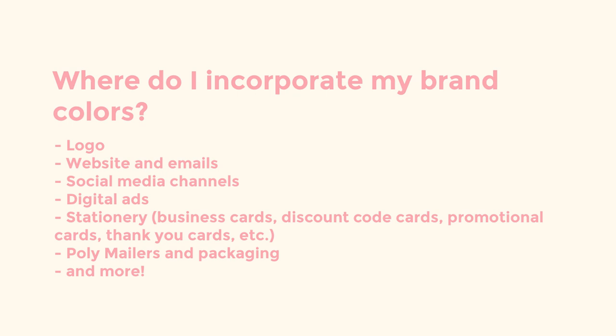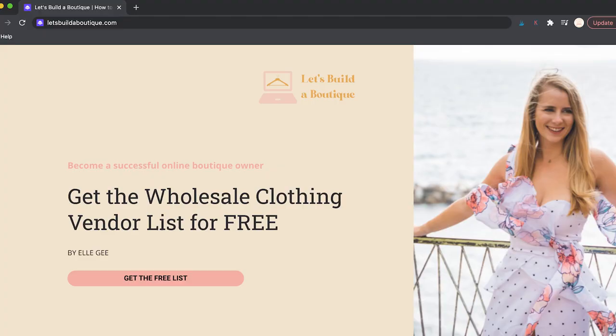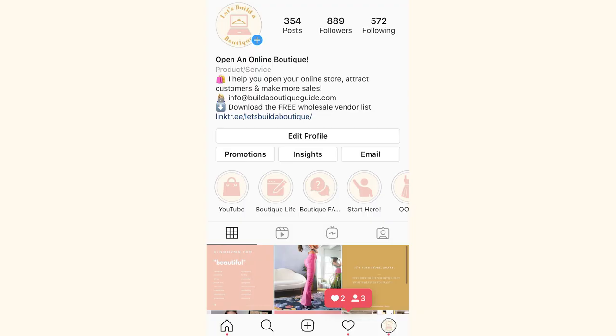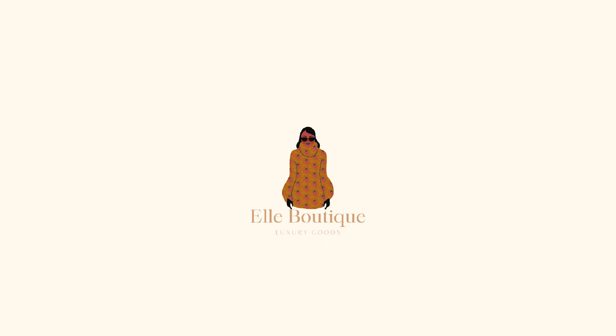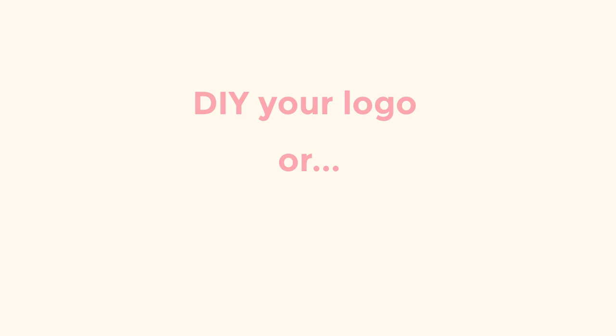Now let's take some time to consider what we want our logo to look like. Logos are an essential piece of a marketing plan — they help brand recognition by allowing the customer to identify the brand the second they see your products. Logos are often displayed front and center on your store's website, as well as on promotional cards, social media profile pictures, and more. Logos can help tell your company story and define the theme of your products before the customer even views them.